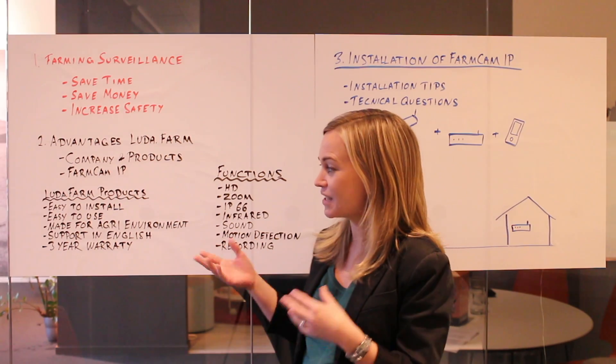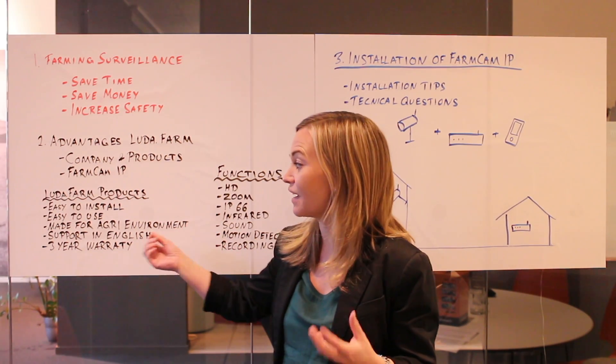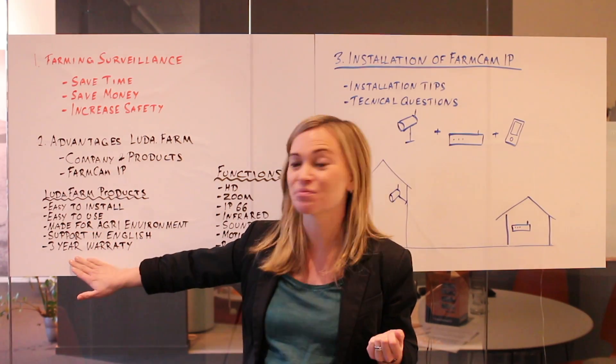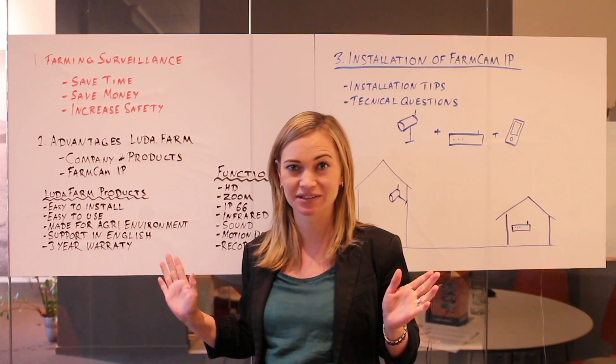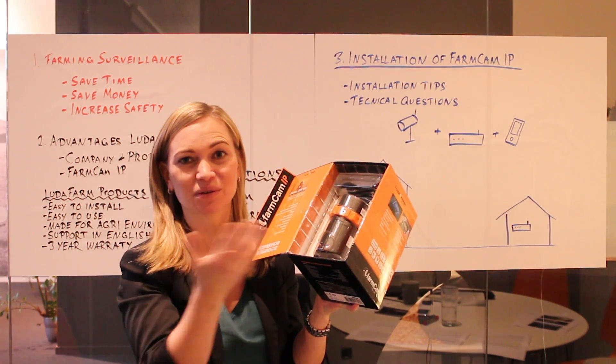If the farmer has any question about the system, he will have access to support in English. And new for this year, and this is very important, we actually offer a three-year warranty on all Luda products.